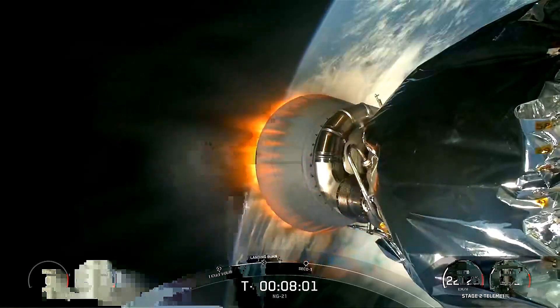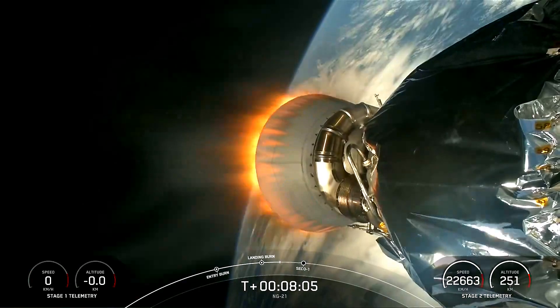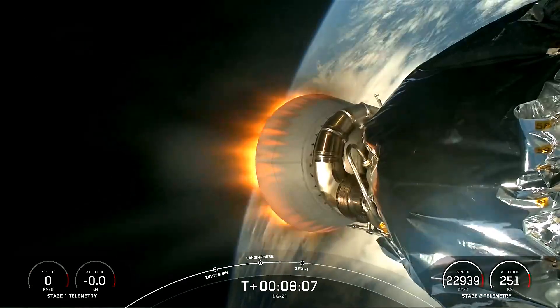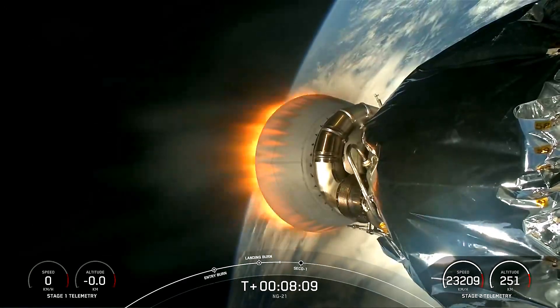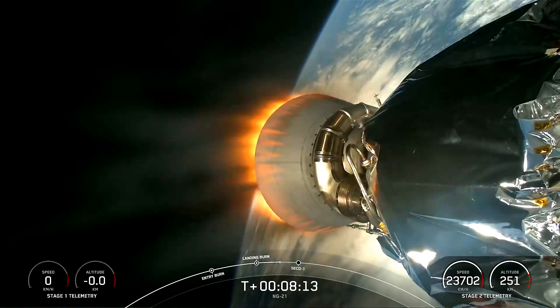This booster just completed its 10th flight and the 335th successful landing — the 335th successful landing for an overall class rocket including both Falcon 9 and Falcon Heavy missions. Stage two has entered terminal guidance.